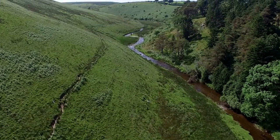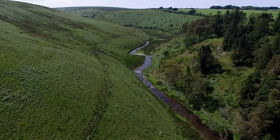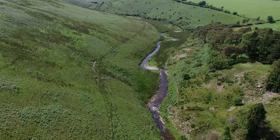Upstream thinking has become a southwest movement for change that is bringing everyone benefits — upstream thinking for people, for wildlife, for the planet.